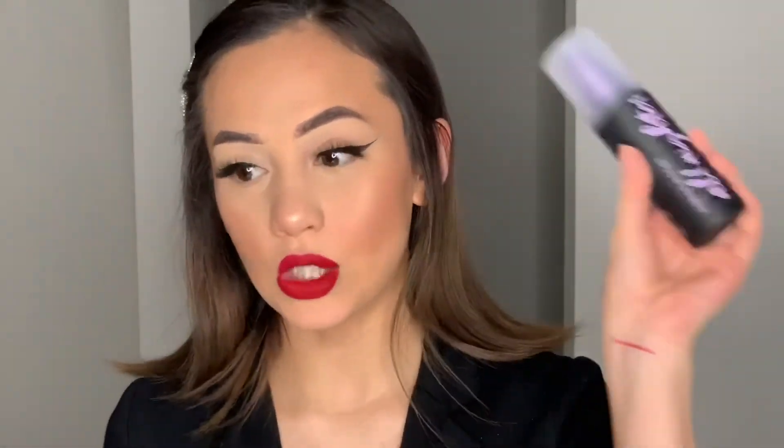Lastly I'm going to spray my face with the Urban Decay All Nighter Setting Spray just to melt all the layers together and ensure my makeup lasts all day. That is the finished look — I hope you guys enjoyed this video. If you did, don't forget to give it a thumbs up, hit that subscribe button, and click the little bell icon so you get notified every time I post a new video. I'll see you guys next time, bye!